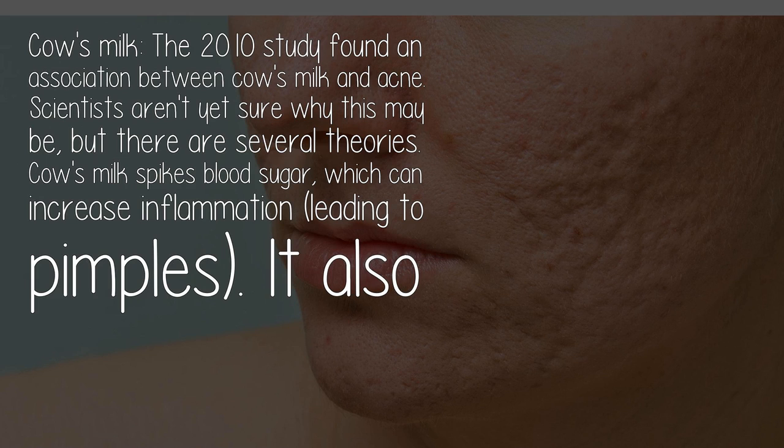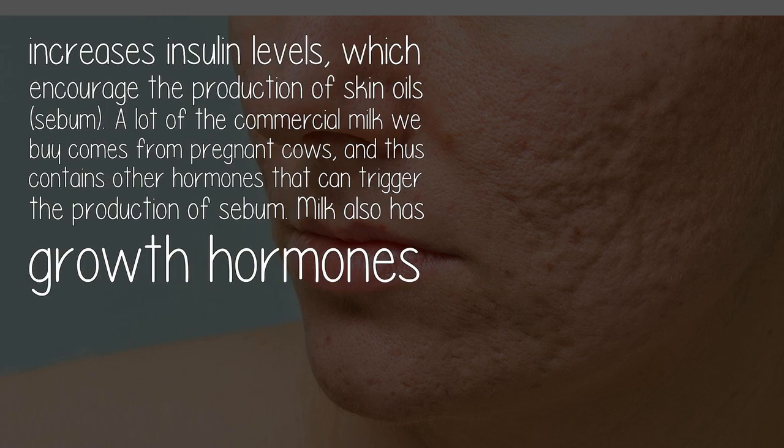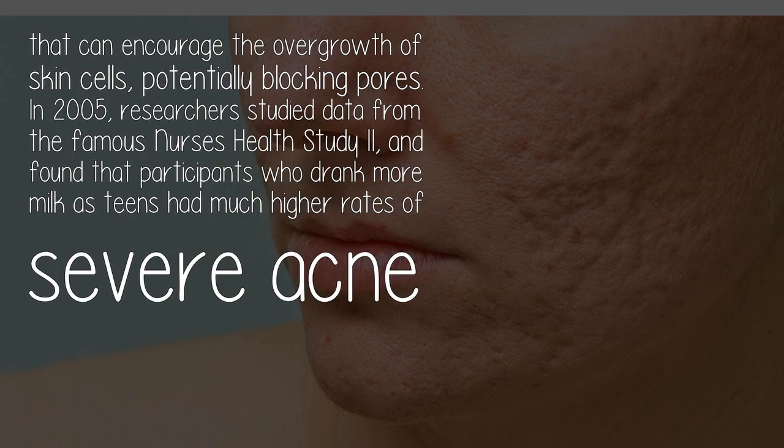Cow's milk also increases insulin levels, which encourage the production of skin oils — sebum. A lot of the commercial milk we buy comes from pregnant cows and thus contains other hormones that can trigger the production of sebum. Milk also has growth hormones that can encourage the overgrowth of skin cells, potentially blocking pores.